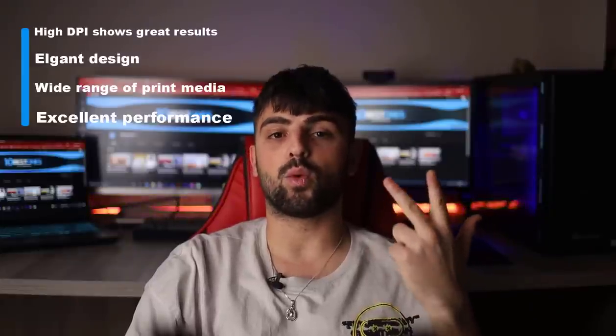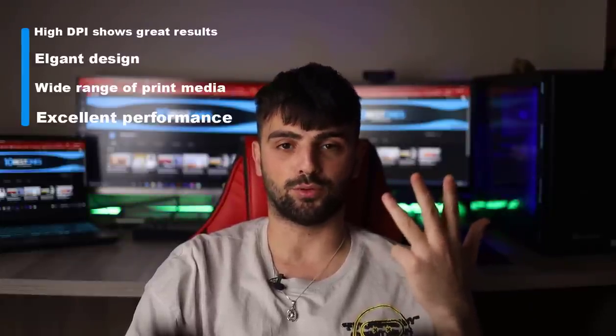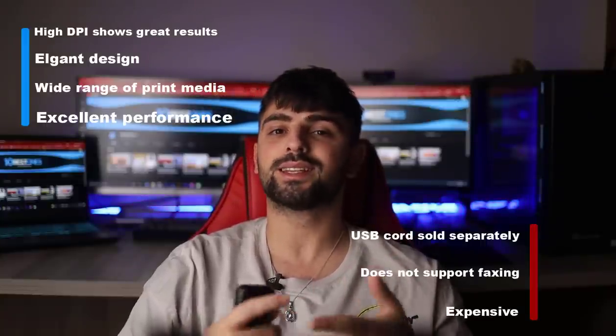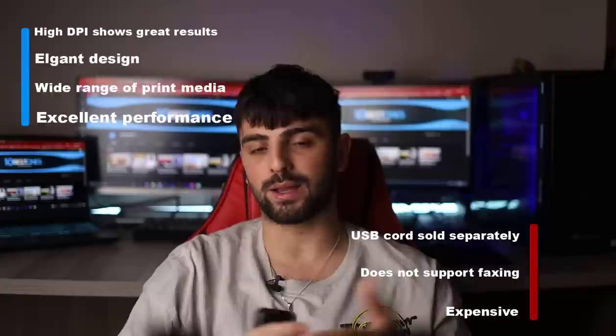Pros: high dpi shows great results, elegant design, wide range of print media, and excellent performance. Cons: USB cord sold separately, does not support faxing, and expensive. And with that, we've reached the end of this video. Thank you so much for watching — I hope you found this video helpful. If you have any questions about the products mentioned, leave a comment below and I'll get back to you as soon as I can. Until the next video, stay safe, take care, and peace out.